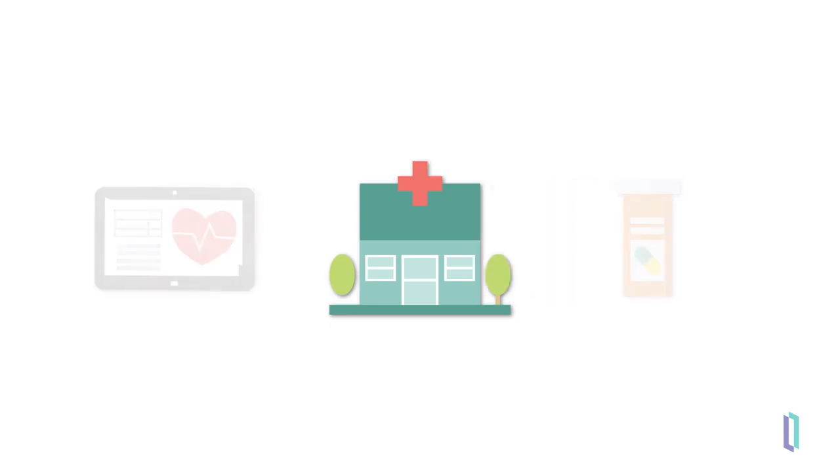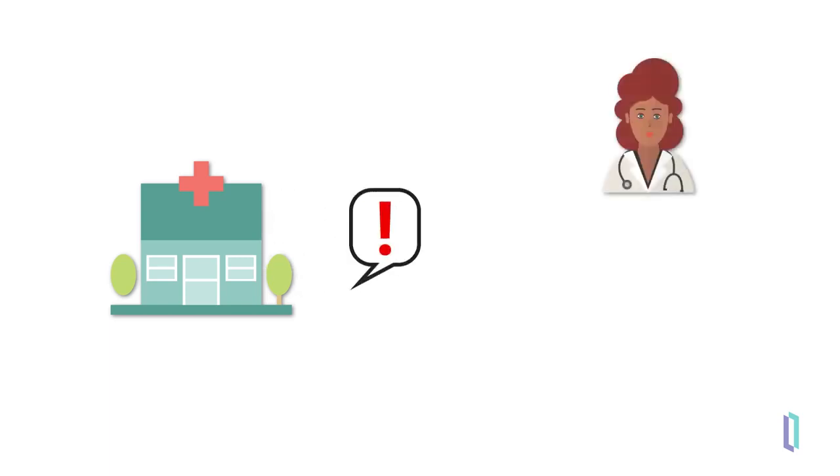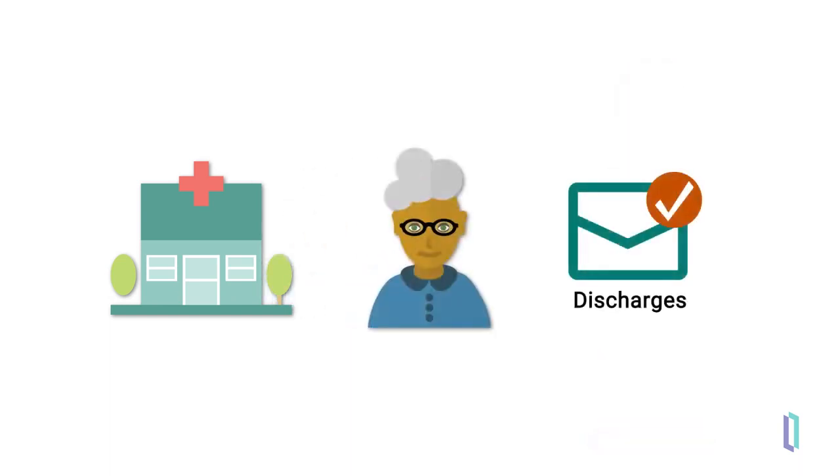Upon Jenny's admission, the hospital's ADT feed updated the notification service that she had been admitted, which then sent an alert to her primary care provider and the payer – in this case, Medicare. When Jenny is released from the hospital, the discharge notification is generated and sent to the notification service, which delivers the alert based on the relationships previously configured.